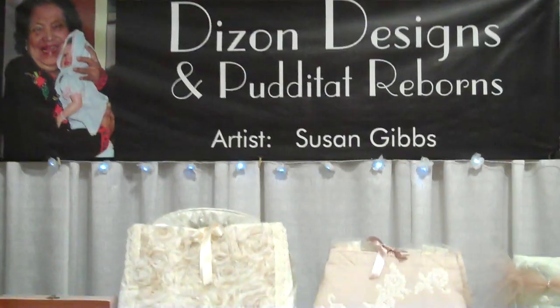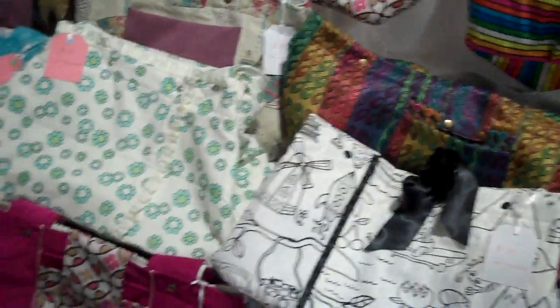This is Designs and Putty Tat Reborns by Susan Gibbs. I believe these are the bags that come out to be beds. And then she has some sweet little dresses and stuff, and a headband. That's a cute headband display. Now this dress I really, really would love to get — I don't see a price on it though. I was trying to find it, and I also love that one.